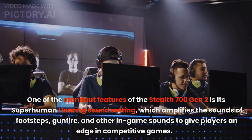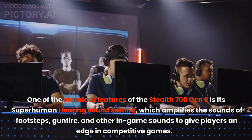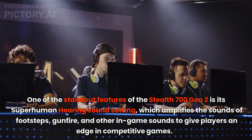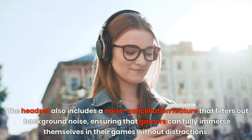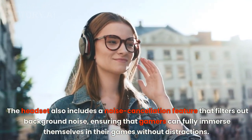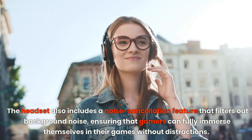One of the standout features of the Stealth 700 Gen 2 is its superhuman hearing sound setting, which amplifies the sounds of footsteps, gunfire, and other in-game sounds to give players an edge in competitive games. The headset also includes a noise cancellation feature that filters out background noise, ensuring that gamers can fully immerse themselves in their games without distractions.